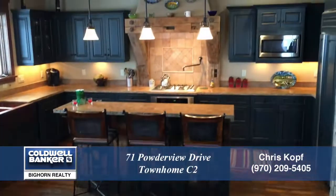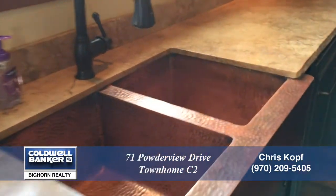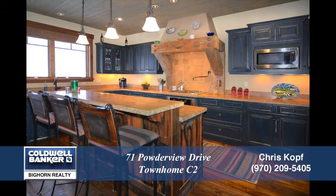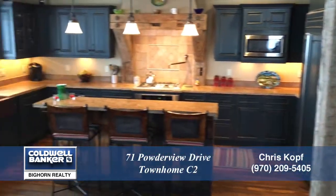The gourmet chef's kitchen complements this open layout. Notice the pounded copper farm sinks and the Treadway custom cabinetry, gas cooktop, and the high-end appliances in this kitchen. Notice the large center island with granite countertops.